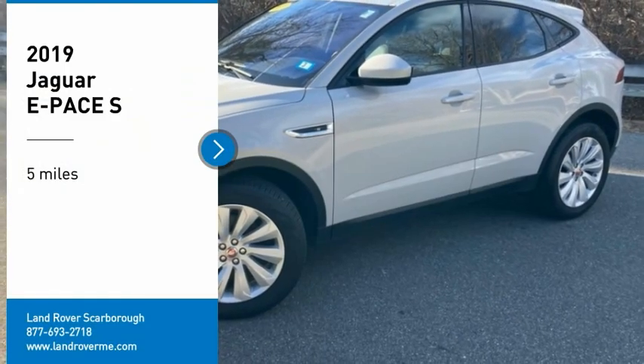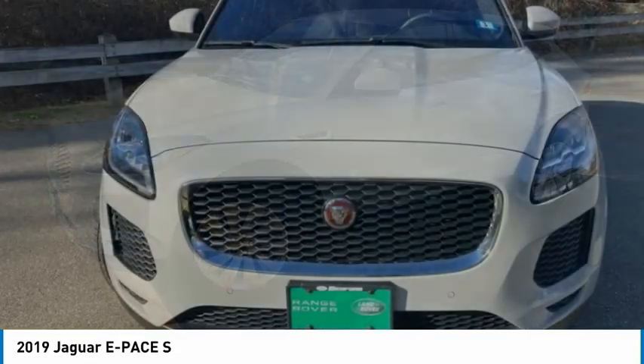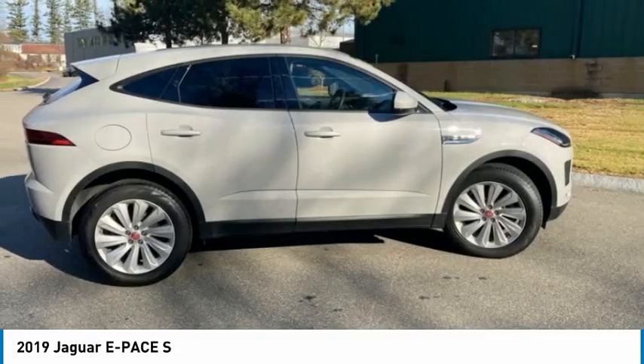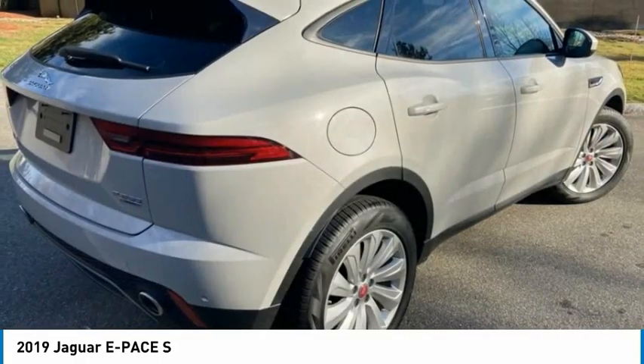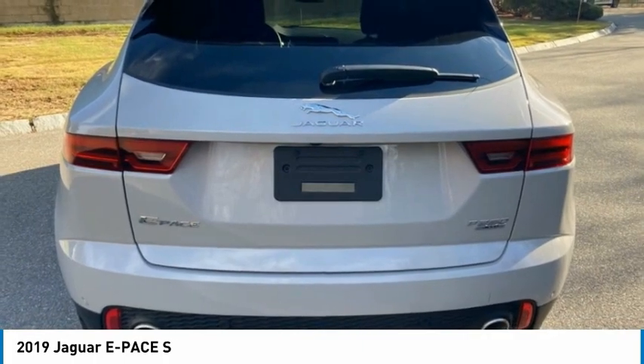Make a great choice today with the 2019 E-Pace. The Jaguar E-Pace Sport Utility Vehicle offers an athletic-looking exterior and technology that will impress. The E-Pace is a perfect blend of vast luxury in a compact SUV body.